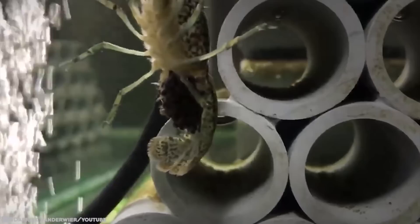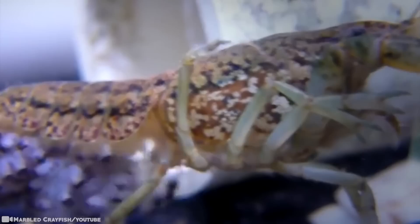It's been thought to have arisen when two slough crayfish, imported from Florida for the aquarium trade in Germany, mated. Since its discovery in Germany, the marbled crayfish has spread, and they eat anything — rotten leaves, snails, fish broods, small fish, and even small insects. The crayfish is a serious pest.